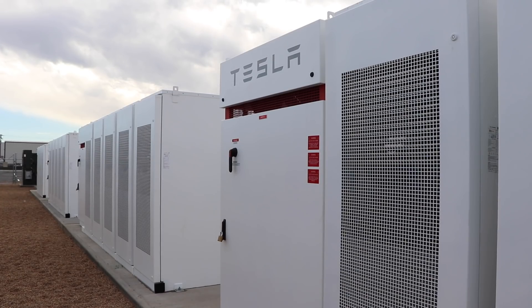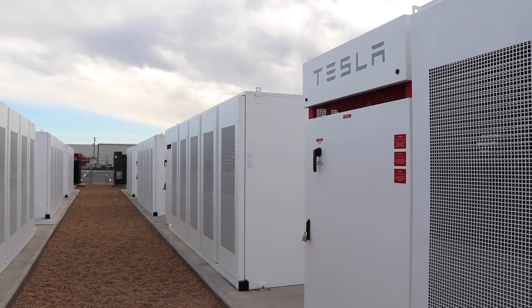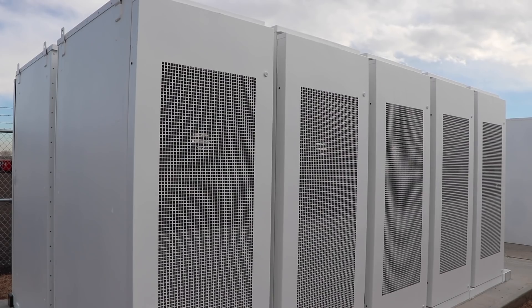We turned it on in December of 2018, so not very long ago. We were talking before we hit record about the payback period. Talk a little bit about the lifespan of these batteries, because that comes up quite a bit when talking about the effectiveness of batteries versus other power sources. What lifespan has Tesla shared, and when do you intend to pay this back?